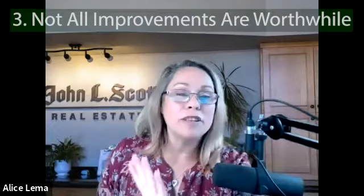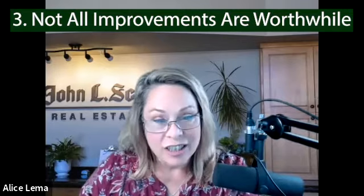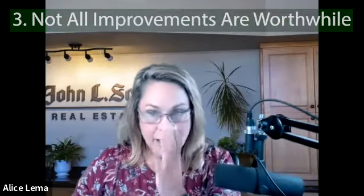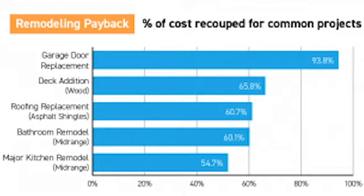Number three: not all improvements are created equal. Not all improvements are worth it, especially if you're going to sell in the short term. There's a great graph that KCM — Keeping Current Matters, one of my favorite data websites — put out on remodeling payback: percentage of costs recouped for common projects. And surprisingly enough, the kitchen and bathroom remodel are not anywhere near the top of the list.